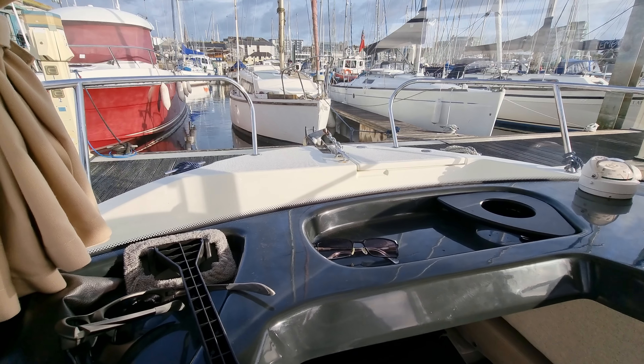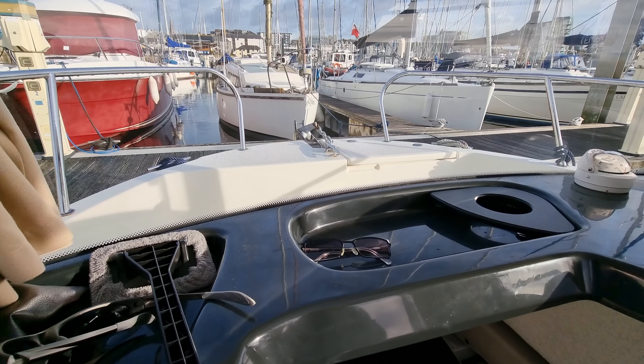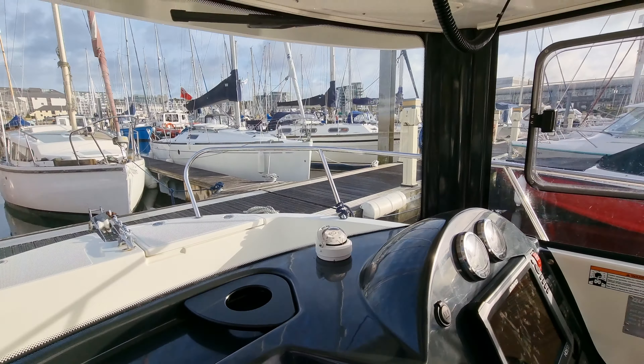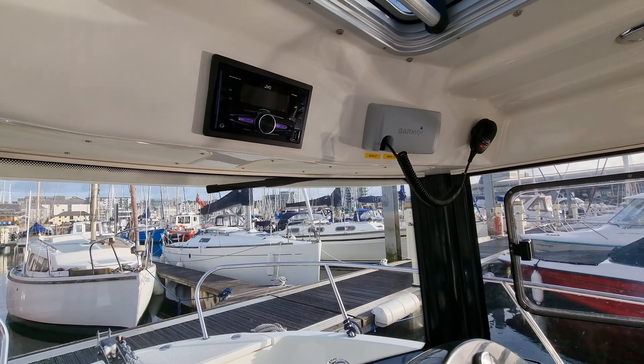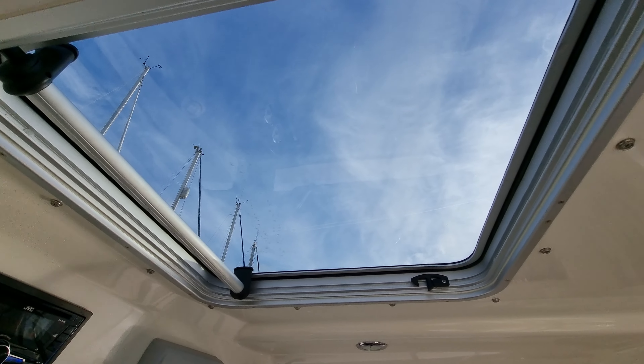Hi, this is Jason from Boatshed Plymouth, on board this Quicksilver Pilot House 605. I'm just going to do a short video of this vessel so you can get a feel for how she's laid out.